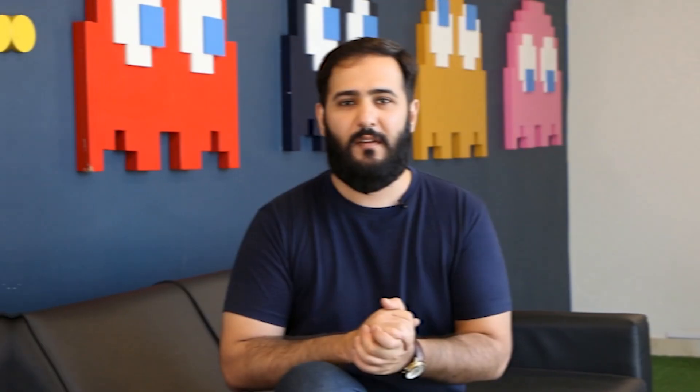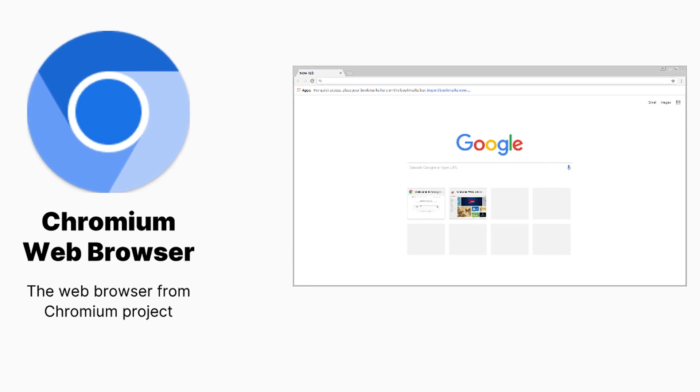Another option making the rounds is Iron Fox, a fork of Mull which is based on the Chromium engine. It's great for people who prefer the familiar look of Chrome but want better privacy features. This browser comes pre-configured with privacy and security settings, so if you want a smooth Chromium experience with enhanced privacy, Iron Fox might be your go-to.